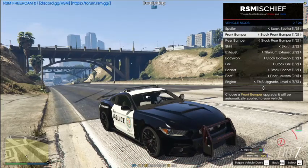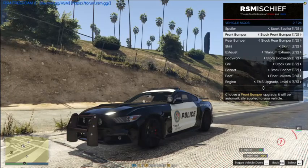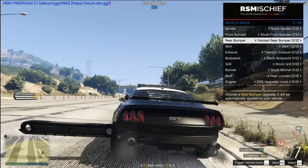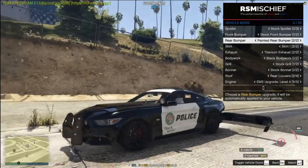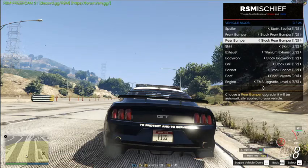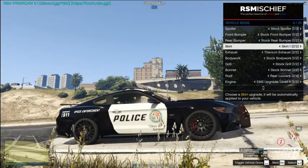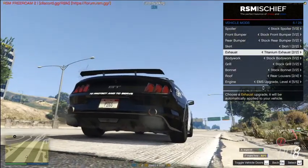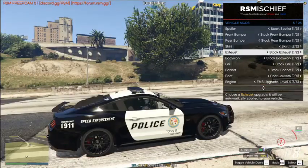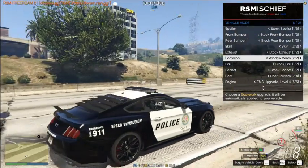The front bumper option basically removes the front bumper — don't know why you'd want to do that. The rear bumper option removes it to the side as well, so we'll keep those at default. For skirts there are two options. For the exhaust, the other option goes lower as a double exhaust — I personally prefer this one, so we'll keep it.